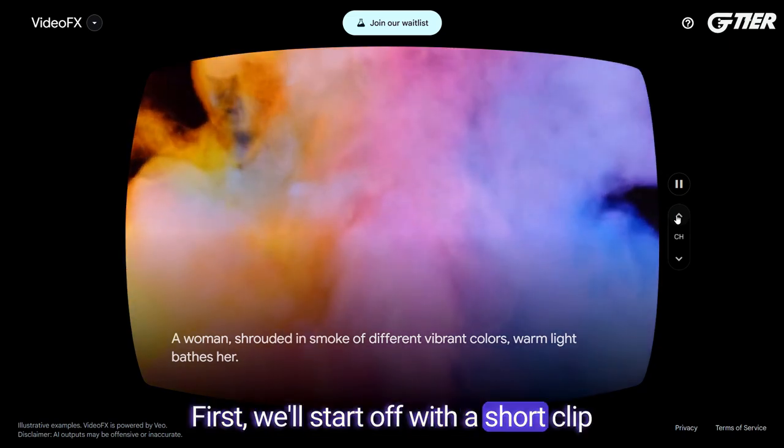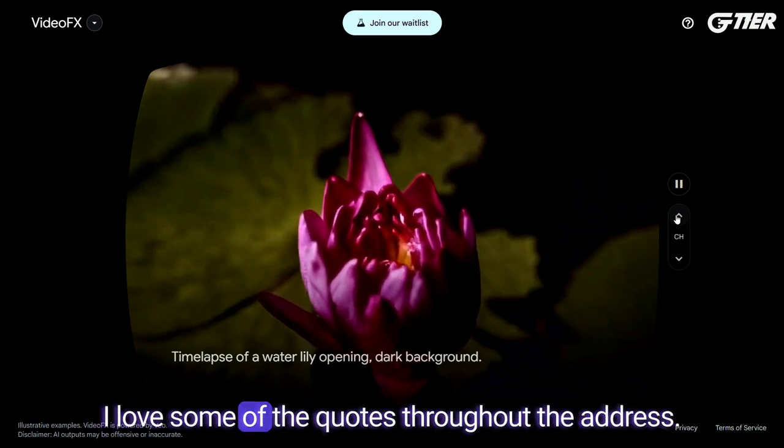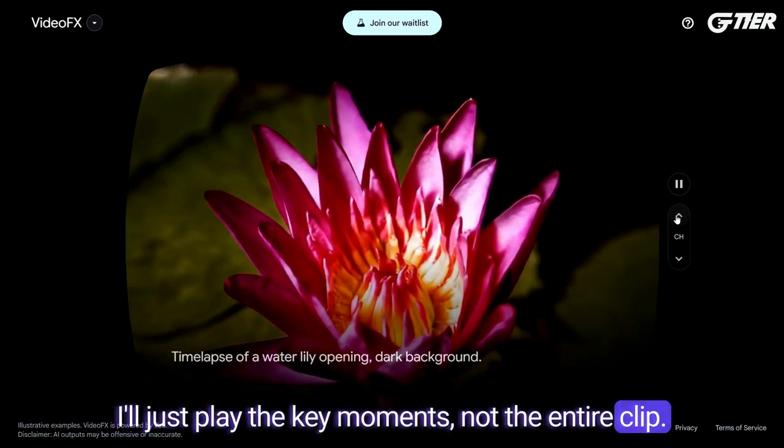First, we'll start off with a short clip from their keynote where they introduce Google Veo. I love some of the quotes throughout the address. I'll just play the key moments, not the entire clip.